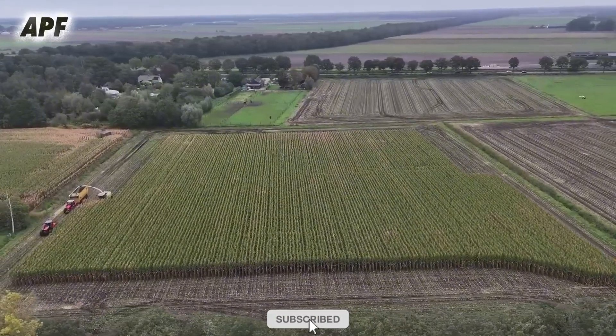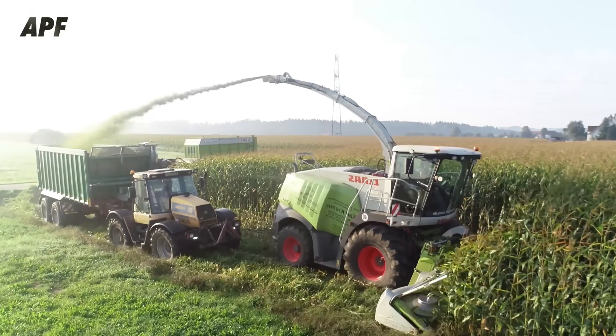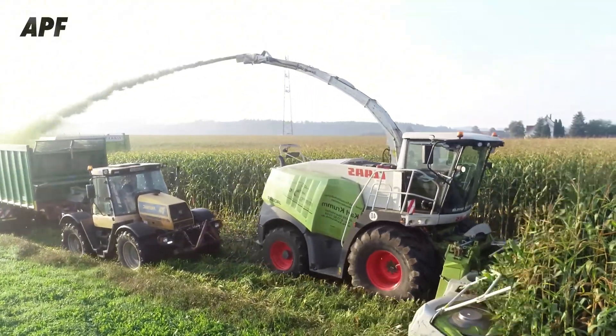In the field, the Krone Big X 700 uses a 10-row header to efficiently cut and process corn or other feed crops. A powerful chopping mechanism ensures a uniform cut, while an advanced grain handling system improves the quality of the harvested material.